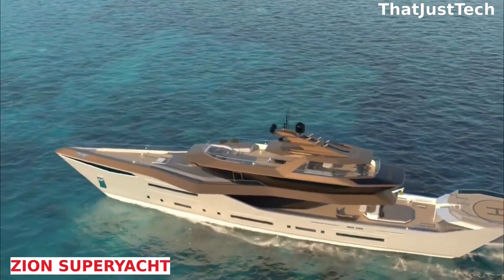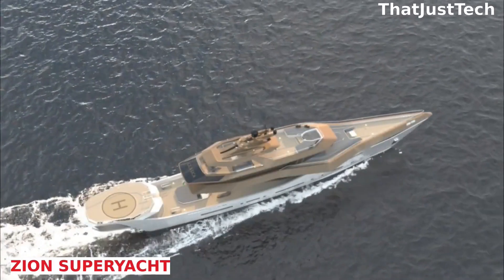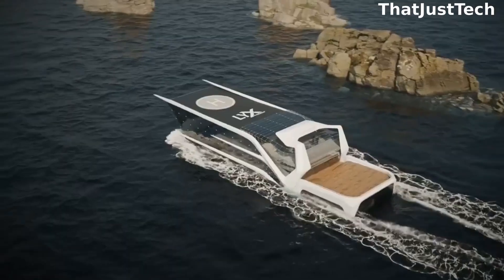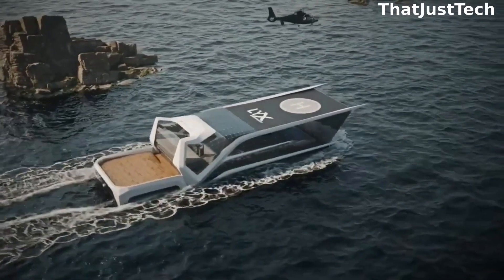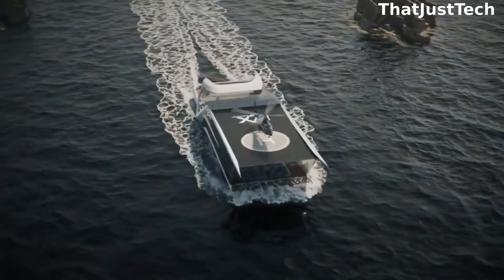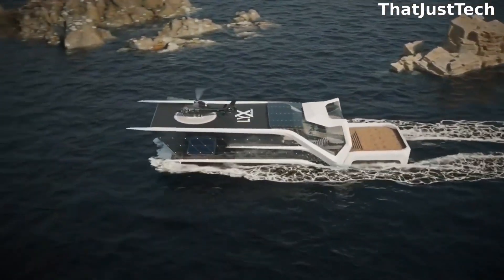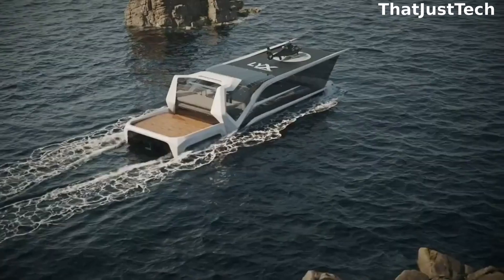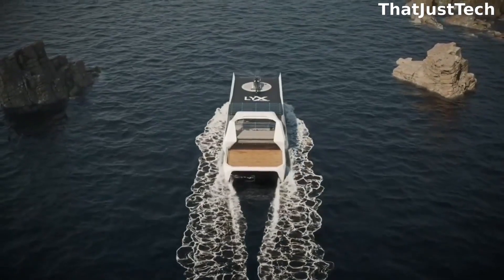For those yearning to ride the waves on something grander, the Indian studio Bush Empowered You Design has conceptualized the Zion Yacht, stretching an impressive 110 meters. This yacht draws inspiration from black holes and boasts an estimated cost of around 500 million dollars. Designed to accommodate 20 guests and 20 crew members in comfort, it features a luxurious dining area, a glass-bottom swimming pool, a gym, a jet ski garage, and even an elevator.